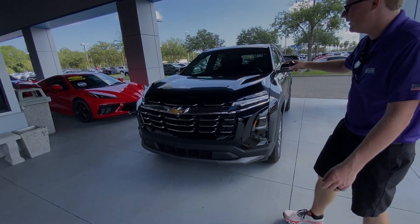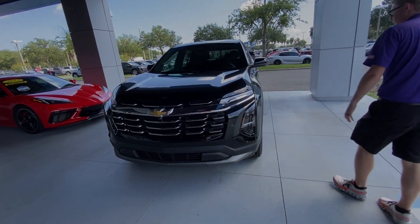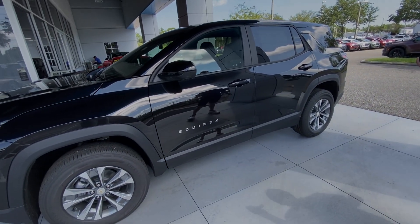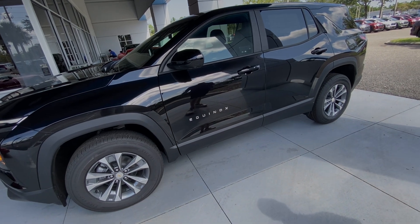It's the LT trim level here in the Mosaic Black exterior color. You do have the front chrome grille right up front with the LT trim level. You've got 17-inch aluminum wheels and a very smooth ride. You do have remote start and key fob, so you can start it up as you're walking up or use your MyChevy app.